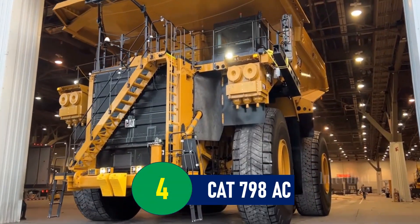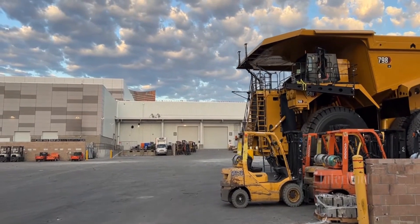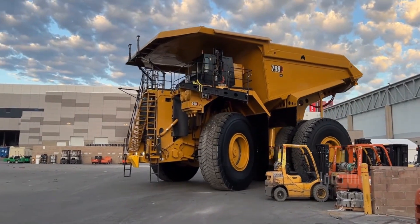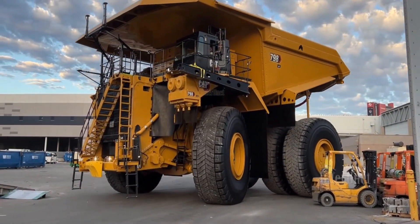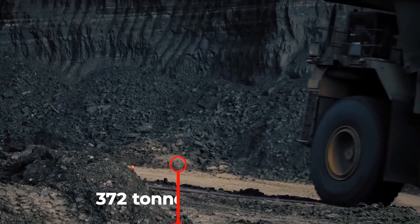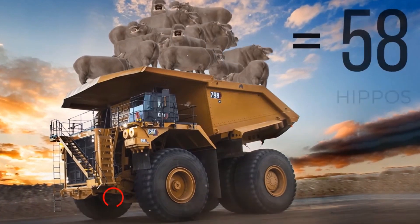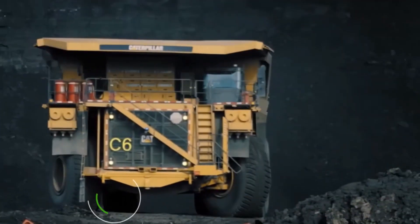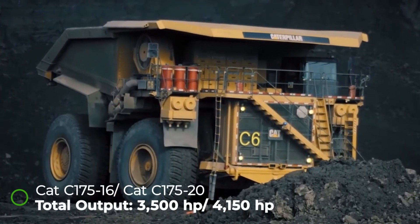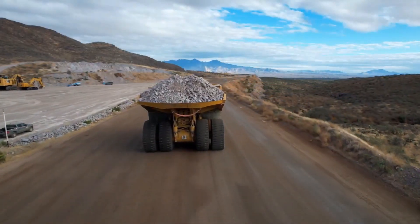Number 4: CAT 798AC — A Monster of Modern Engineering. Introduced to the world in November 2018, the CAT 798AC has quickly established itself as the largest and most capable truck in Caterpillar's extensive lineup. This mining truck boasts an impressive payload of 372 metric tons (410 short tons), which can carry the weight equivalent of 116 of the world's largest hippos. Its powerhouse engine, the CAT C-175, comes in two versions with horsepower options of either 3,500 or a staggering 4,150 horsepower, providing the raw strength needed to transport immense loads with ease.